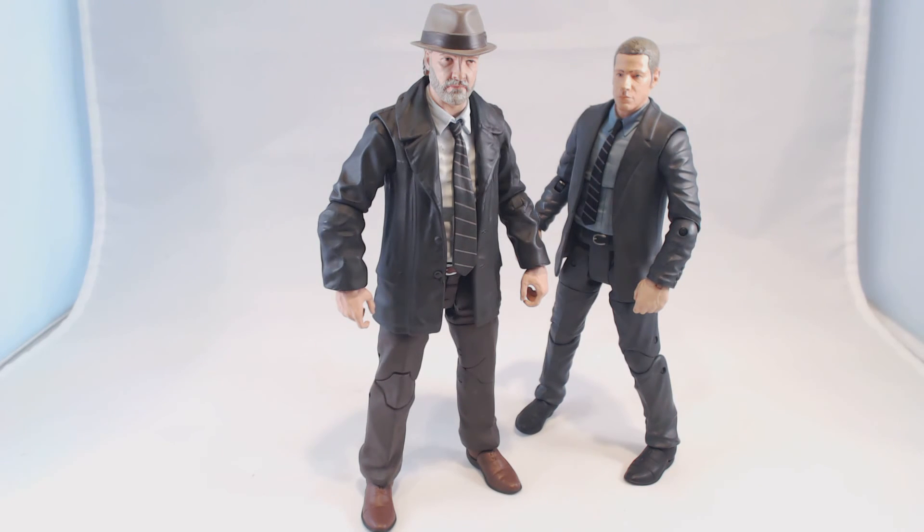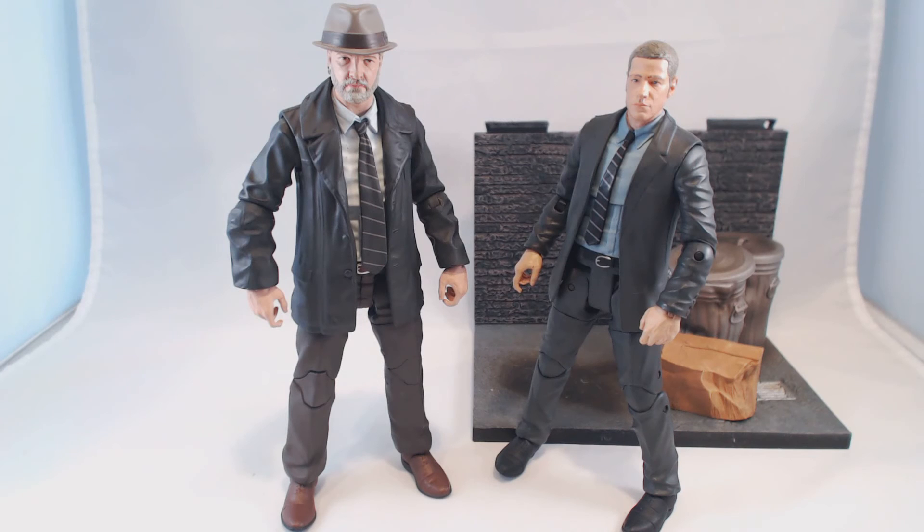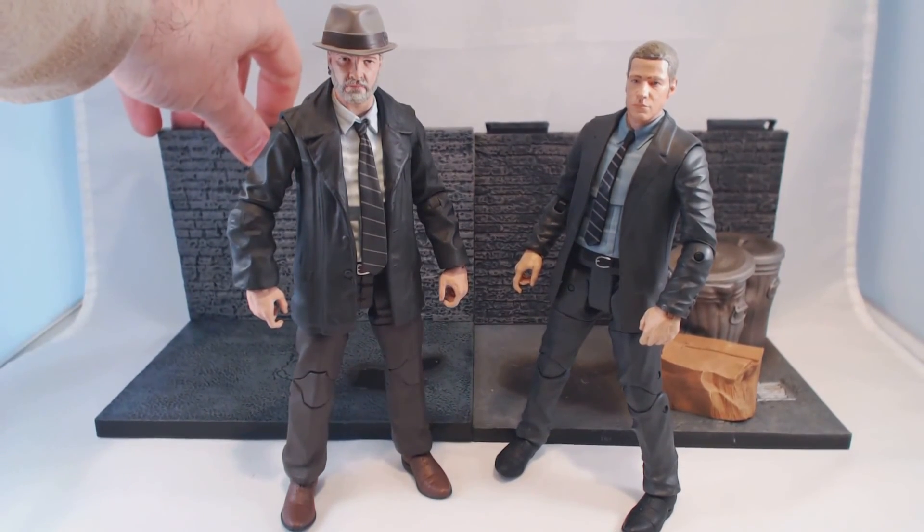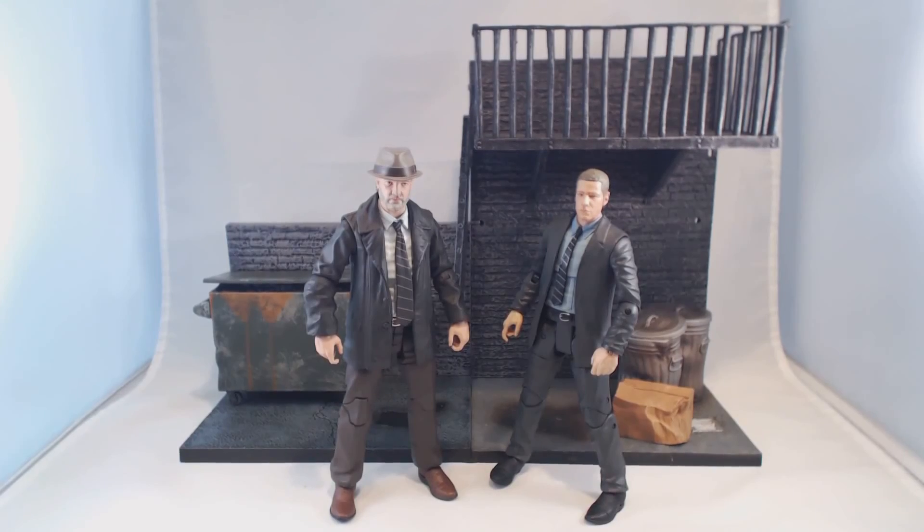He also comes with a diorama background that can actually work with Jim Gordon's background — there is Jim's alleyway background, and the Harvey background goes right alongside it. So with the addition of the Harvey piece, the Jim piece, and the Selina piece, you've got yourself a pretty big alleyway playset. And there will be other alleyway pieces coming with future figures.